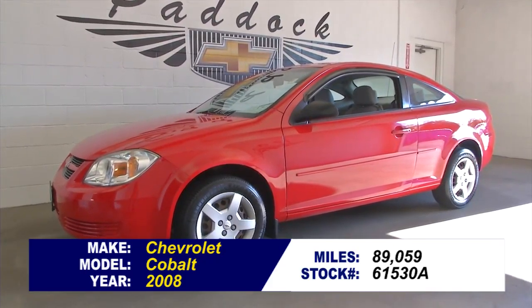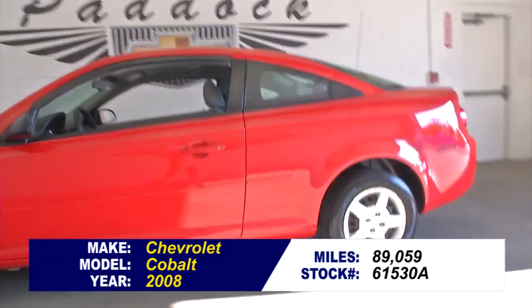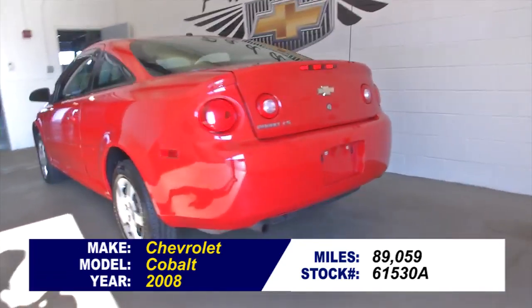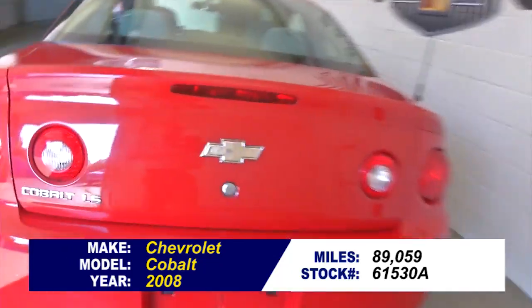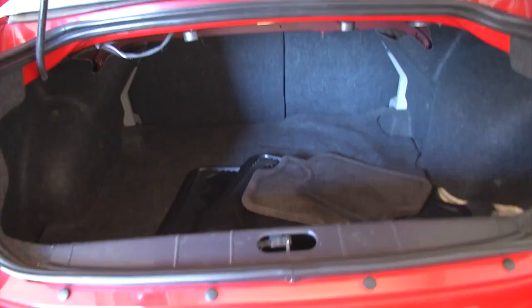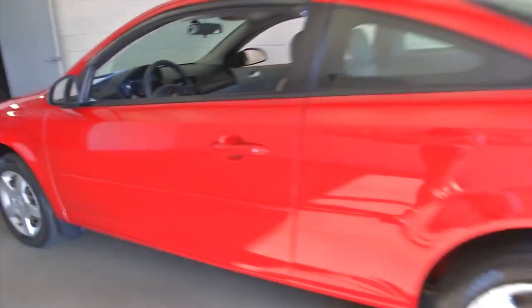Stock number 61530A. This is a 2008 Chevrolet Cobalt with 89,000 miles on it. It is a two-door, bright red, victory red exterior paint. In this video walk-around, we're going to start at the back of the vehicle, work our way to the front, help you get a better idea of everything this Cobalt has to offer. It looks to be in real good condition.